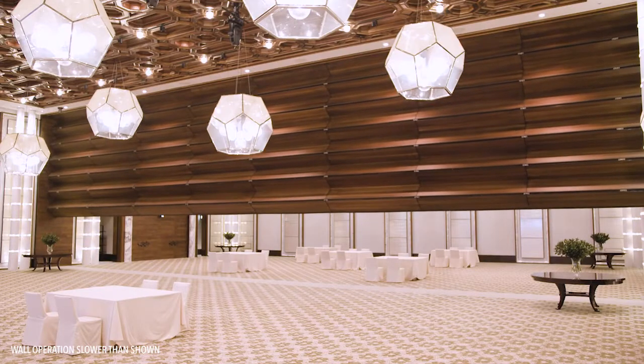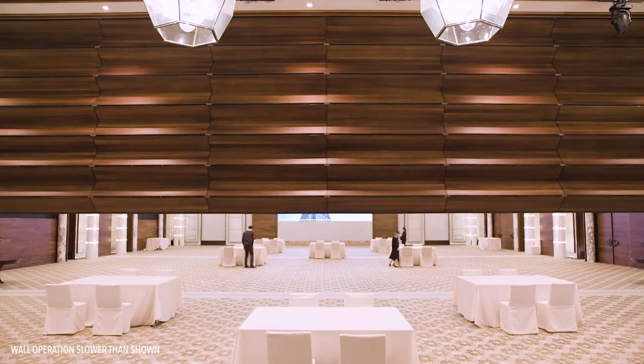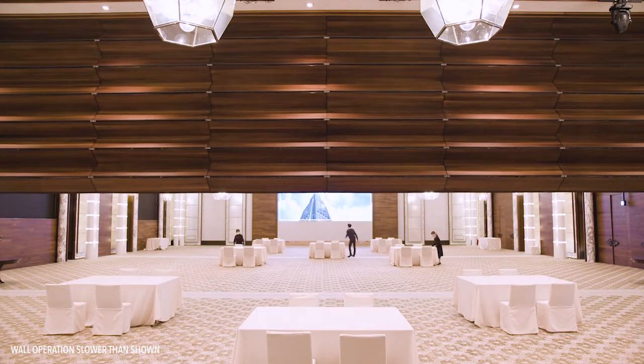It gives us the flexibility to quickly and seamlessly divide the space into two smaller sections, the south ballroom and the north ballroom, to fulfill different clients' needs.